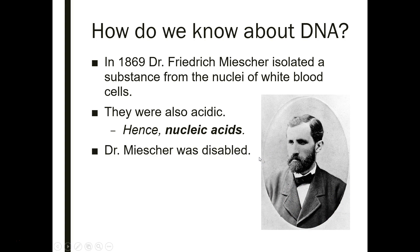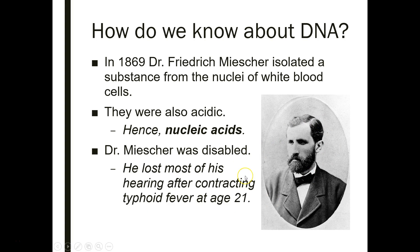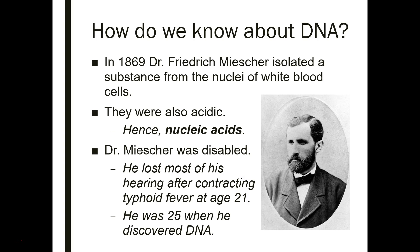It's important to note that we don't really remember Dr. Miescher, despite the fact that he discovered one of the four biological macromolecules — DNA — which is widely known as being very important. He was disabled; he actually lost most of his hearing after a battle with typhoid fever at age 21, and four years later he discovered DNA. He was told maybe medical school isn't right for you, but he decided to go for it anyway and made this incredible discovery.